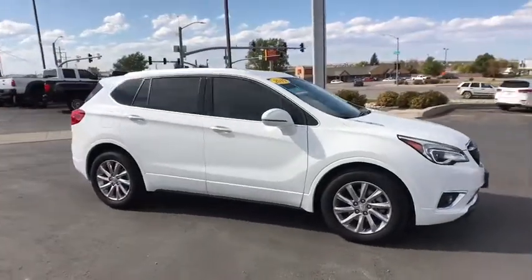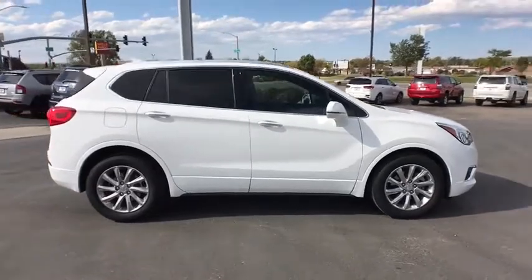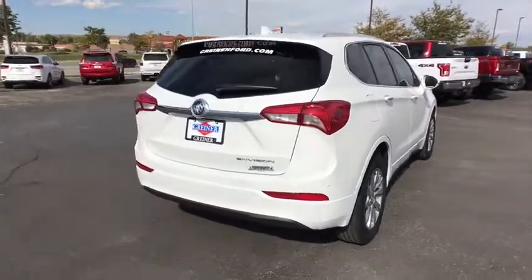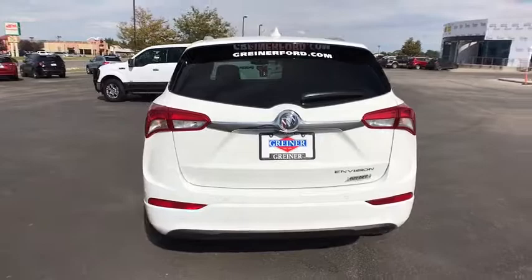Stop by and take a look at the 2019 Buick Envision. Envision is a luxury crossover designed to turn heads and welcome you in with its quality craftsmanship, spirited performance, and conversation-friendly cabin that will make your driving experience worthwhile.